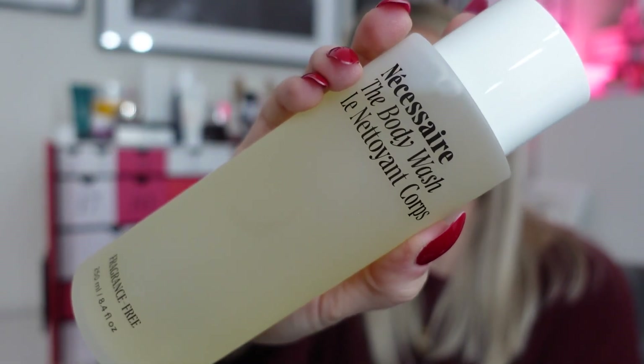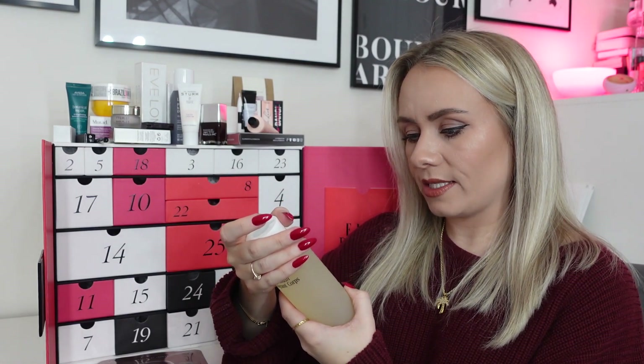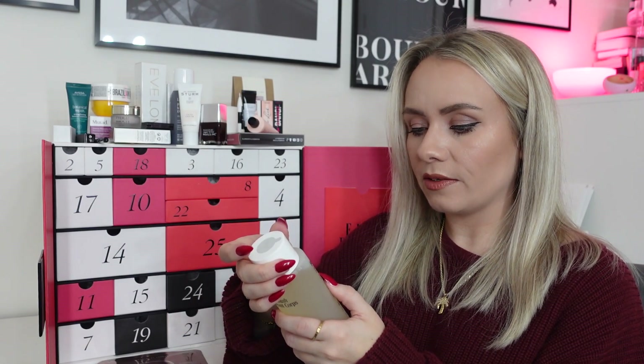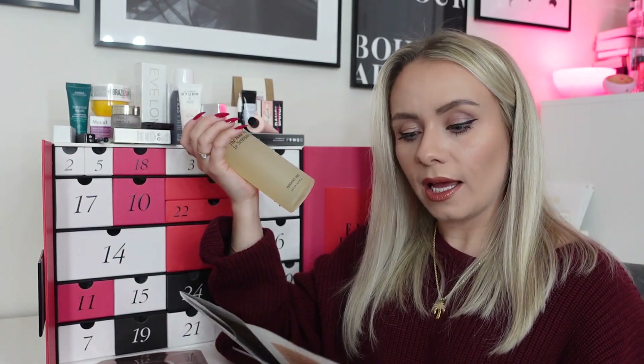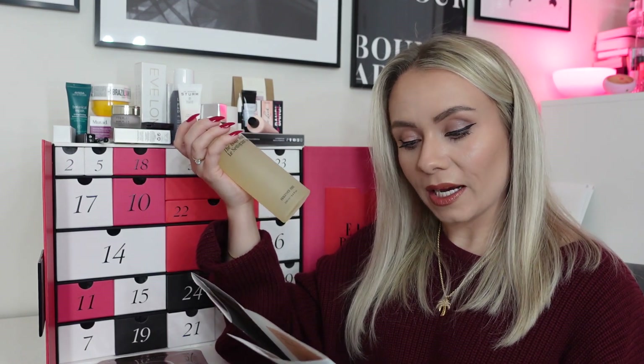Day twenty-five, Christmas Day: the Nessa Serum Body Wash, 250ml full-size, worth £25. Fragrance free — a daily multivitamin cleanser for the skin that cleanses, nourishes, and balances. Apply all over your body and massage for a rich foam. Not very Christmassy for Christmas Day, but a really nice product. It could have been a nice Christmas Eve pamper, but it will last a long time anyway. Something a bit different for Christmas Day.